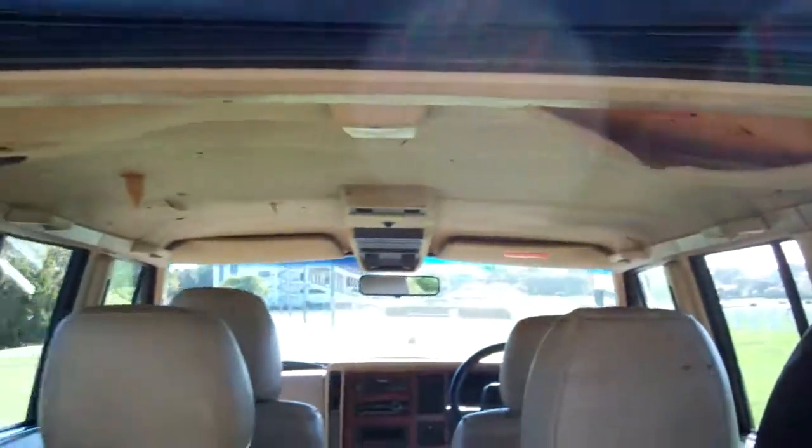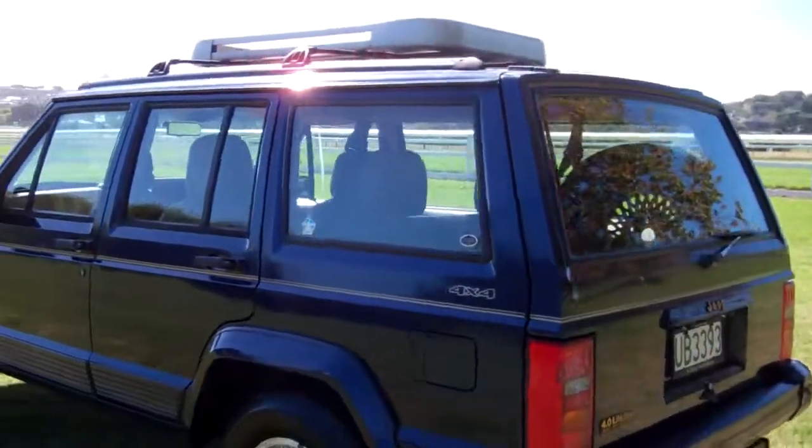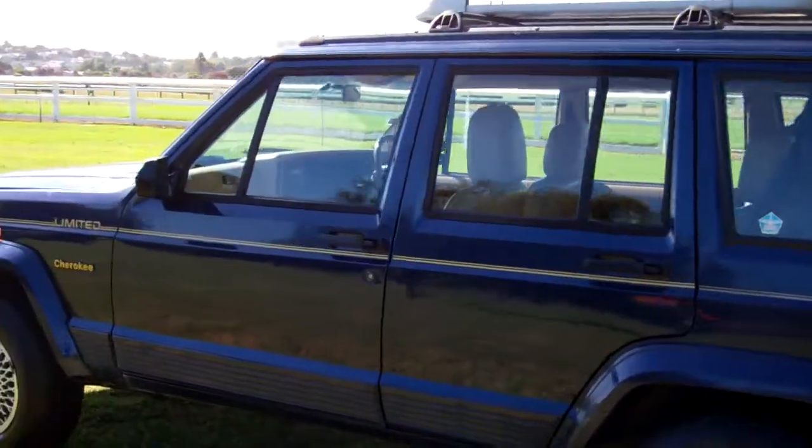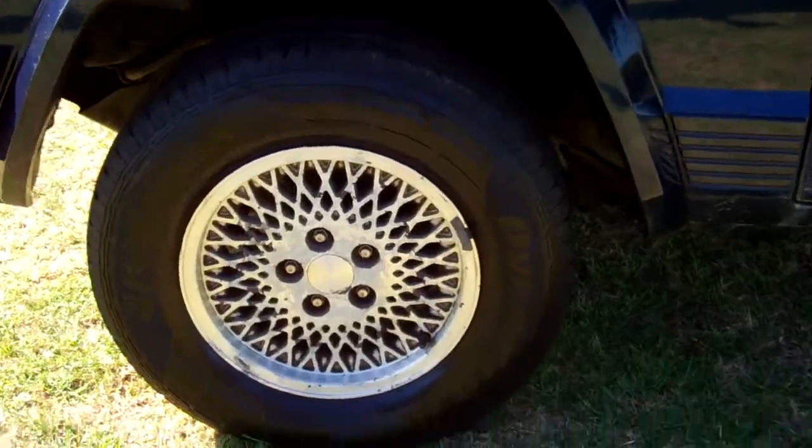Roof lining needs attention. It's on a set of alloy wheels — size 15 inch. It's registered through to the 9th month 2014.